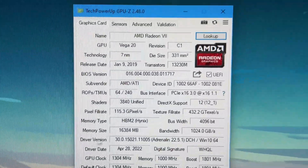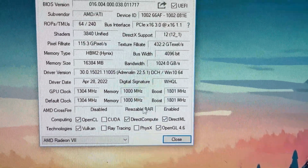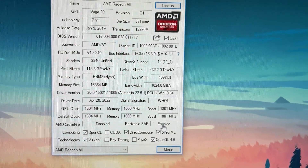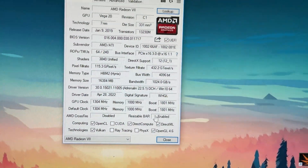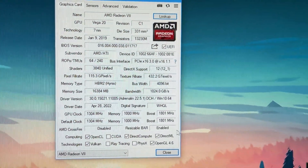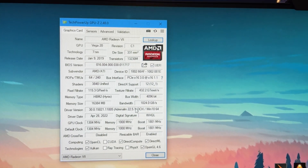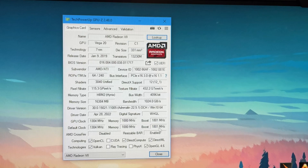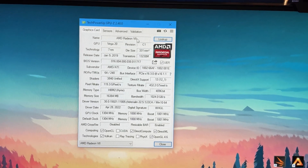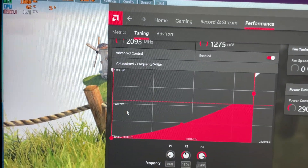The Radeon 7 technically does not support Resizable BAR, which doesn't make much sense — AMD must have been testing it for Big Navi and then just didn't support it for the Radeon 7. But it is detecting as on, which is super interesting. I'm going to leave it on just for the heck of it.